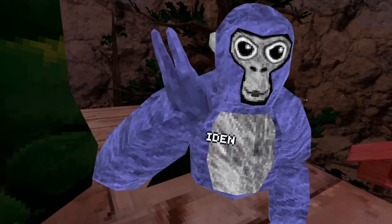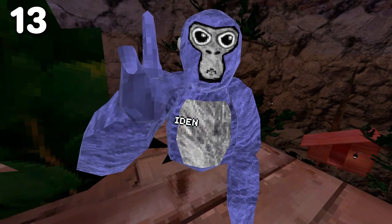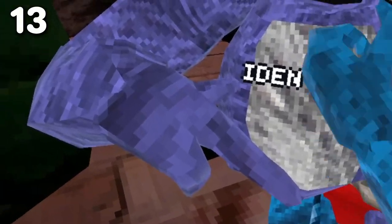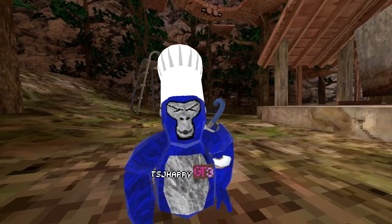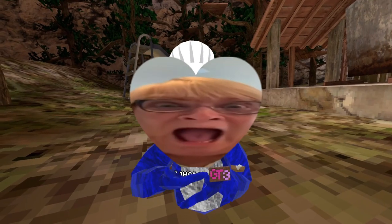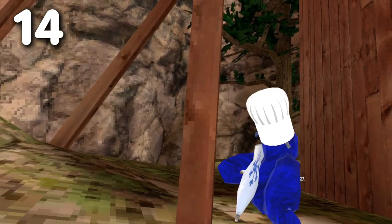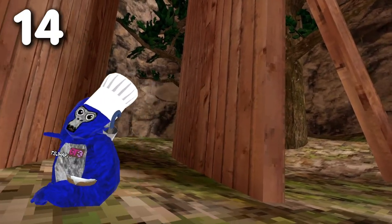Fun fact number 13. This little thingy has more knobs than this wall because it's more Sigma.